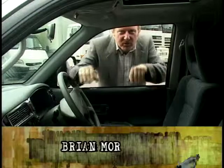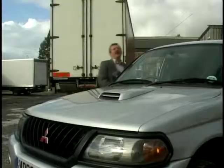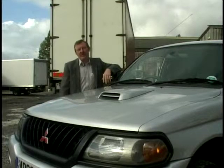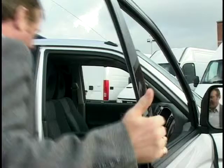So, you think commercial vehicles are boring? No street cred? Think again. We have a Mitsubishi Shogun 2.5 turbo diesel. Now this has got a lot of street cred. Look at the machinery. Let's go and road test it.